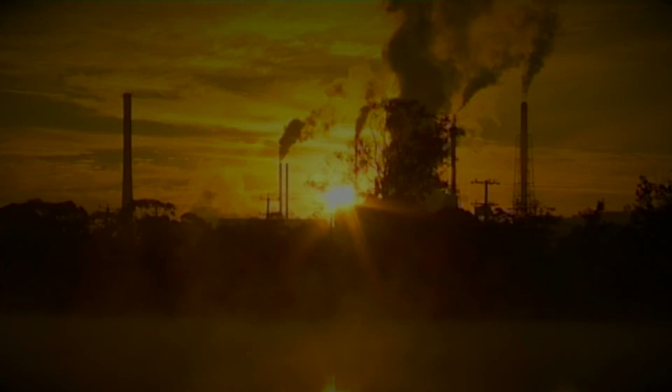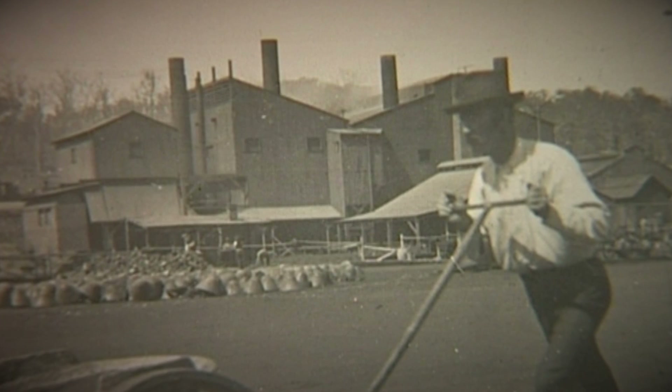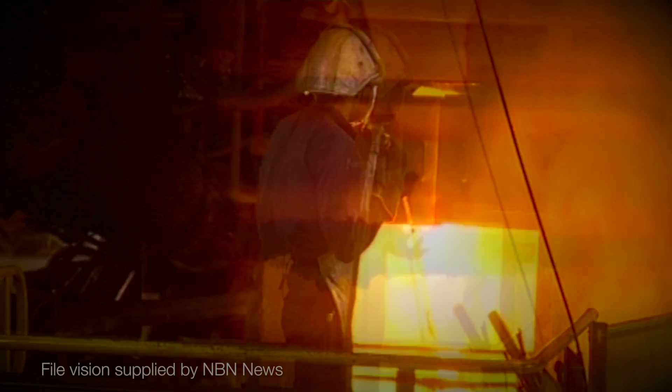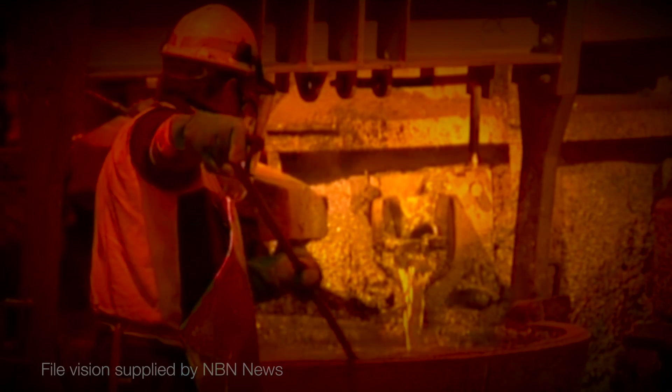For more than 100 years, these stacks, along with their plumes of toxic waste, dominated Boolaroo's skyline. The Pasminco Cockle Creek smelter was billed as the Hunter region's first heavy industrial site and sprawled across 191 hectares. Lead and zinc smelting was carried out there between March 1897 and September 2003.